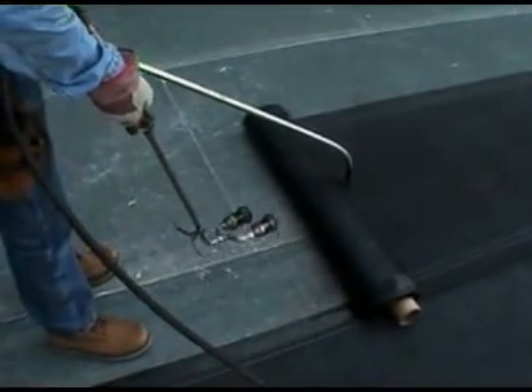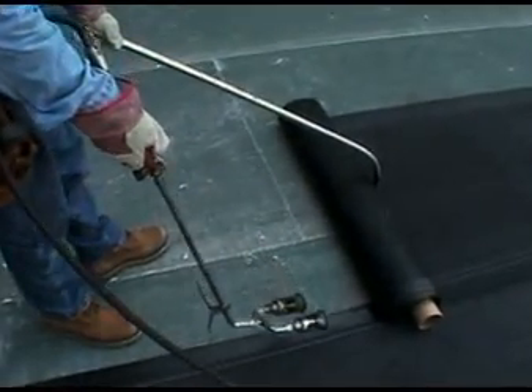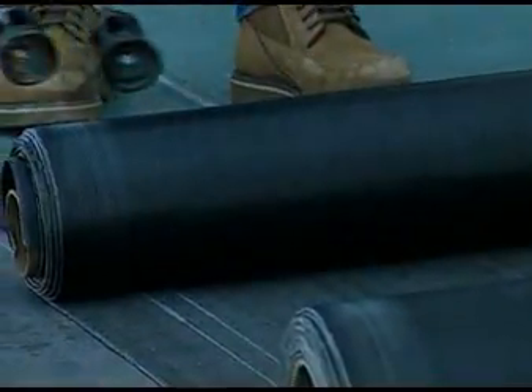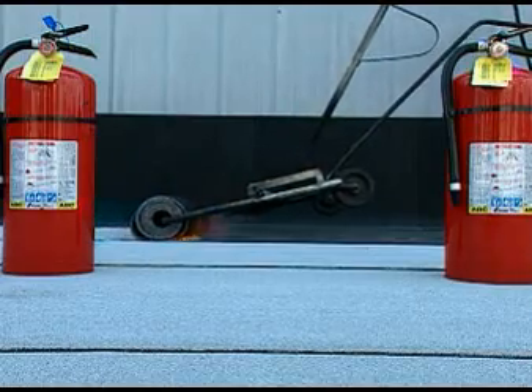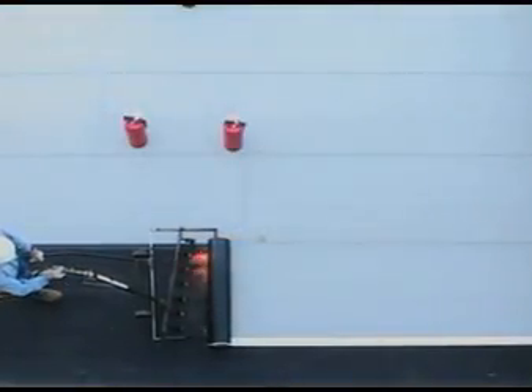Preheat the selvage edge of the previously applied sheet by drawing the torch across the roll and down the selvage edge in a smooth, continuous L motion, as you see here. Use either an approved seven-burner torching wagon or a double-burner hand torch to heat fuse the Paradeon 30 TG to the Paradeon 20 ply.